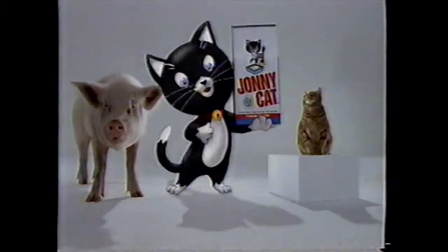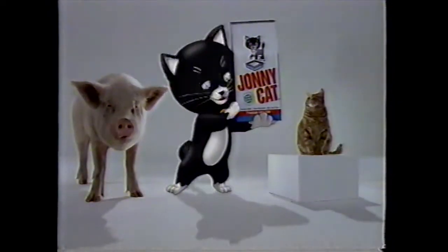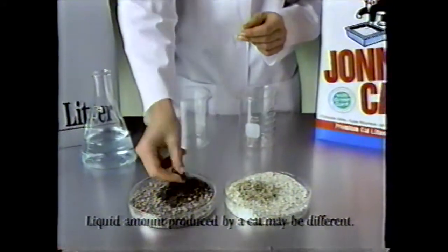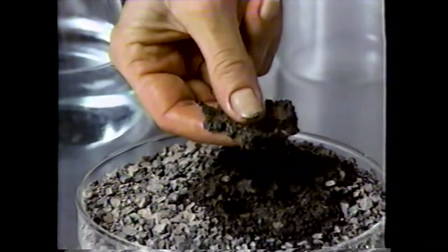Hi, I'm Johnny Cat, here with my pals to talk about my premium cat litter. Look, when some ordinary grey litters get wet, they can get muddy.